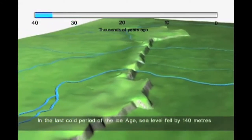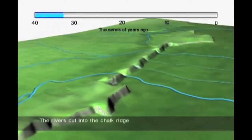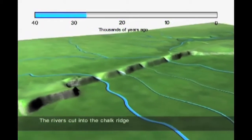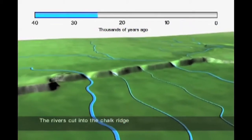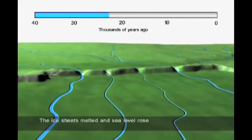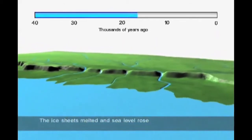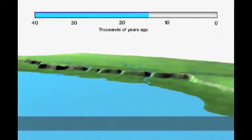Maritime archaeology can even take us back in time to a world inhabited by our ancestors thousands of years ago. During the ice ages, the oceans were hundreds of feet lower than they are today, and England and Europe were one great land mass. But with rising sea levels, the low-lying regions were swiftly flooded.